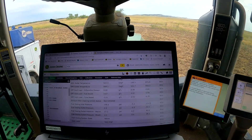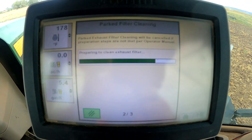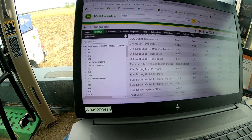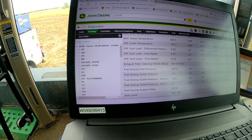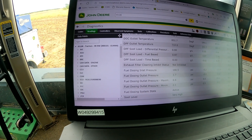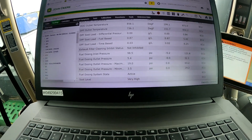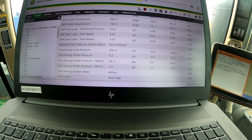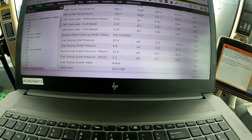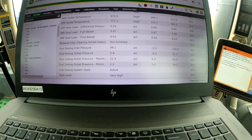I've got Service Advisor connected and I've started my parked exhaust clean here on the corner post display. Looking at some data points in Service Advisor, it looks like we have some sort of a fuel dosing outlet pressure problem — whether it's not reading that pressure correctly or possibly we've got a fuel dosing pump problem. We do have fuel dosing inlet pressure that's good, but our fuel dosing outlet pressure seems to be a little bit low, and our fuel dosing state is inactive. Our soot level is very high.